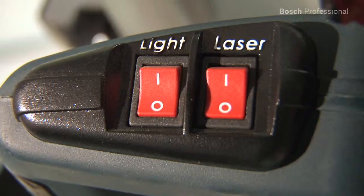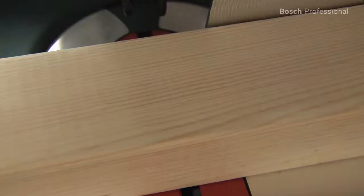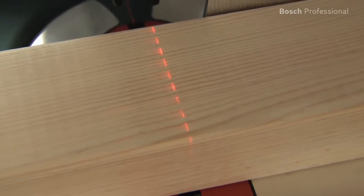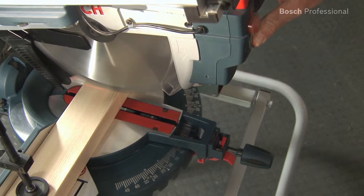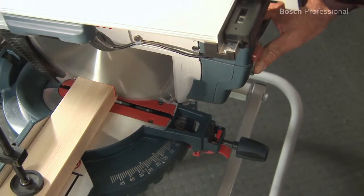The integrated laser shows exactly where the saw will cut on the workpiece. The powerful 1800 watt motor enables you to saw through even thick beams effortlessly.